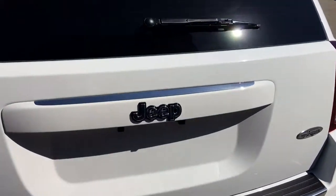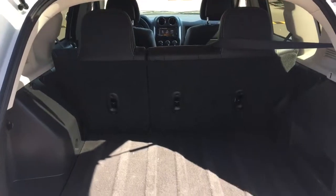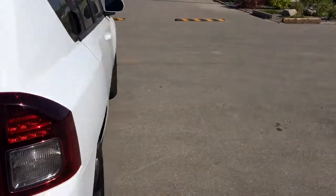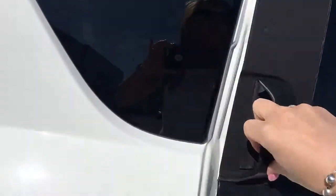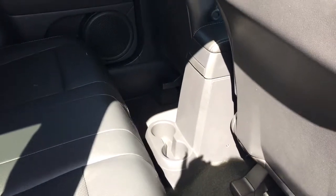Super easy to open the boot — just a little lever here under the Jeep symbol. Tons and tons of space. Underneath the floor here you have a full size spare tire with the jacks. In the back you've also got two cup holders located behind the center console.